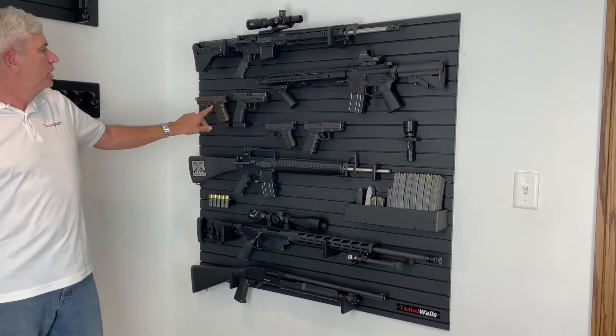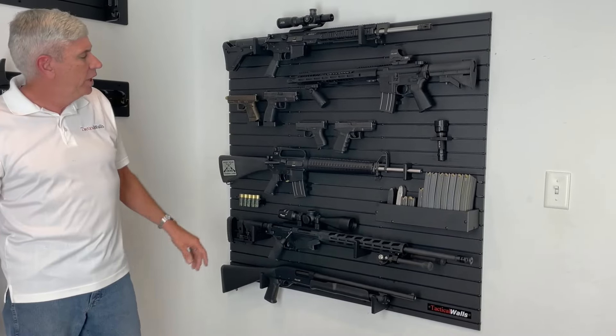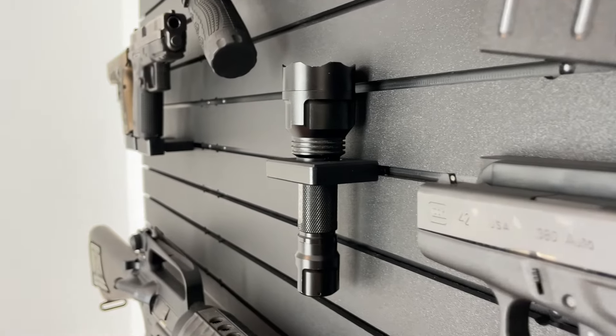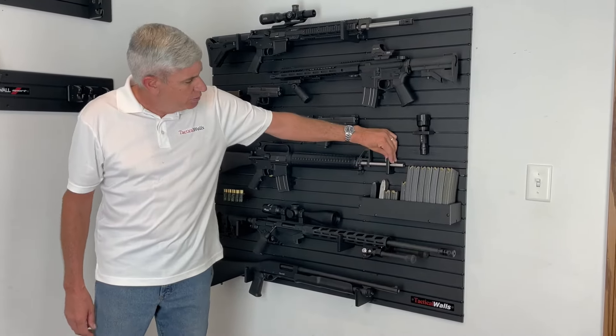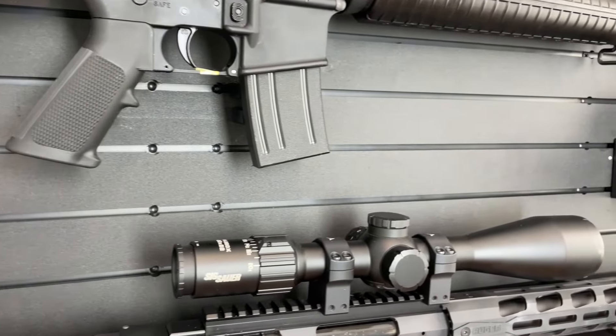It includes two double stack pistol holders, one facing left, one facing right. Two of your Heiden mags that support a pistol. Two of these flashlight holders — this one's being used to hold the flashlight, and this one is being used to give a little bit more support for this right facing AR hanger.